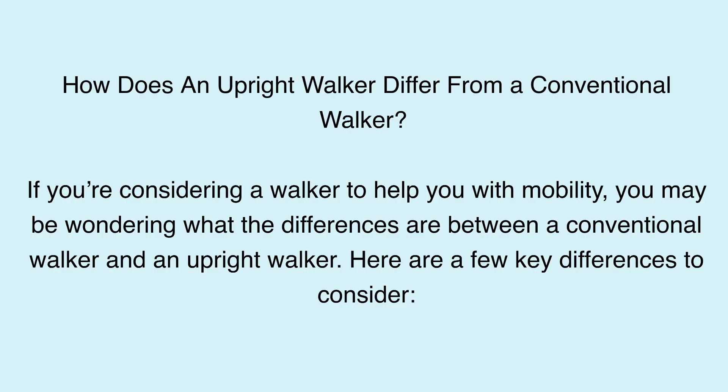How does an upright walker differ from a conventional walker? If you're considering a walker to help you with mobility, you may be wondering what the differences are between a conventional walker and an upright walker. Here are a few key differences to consider.